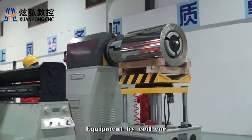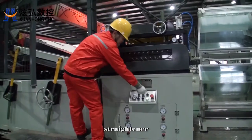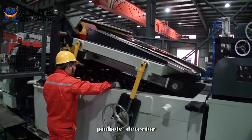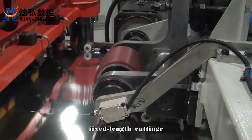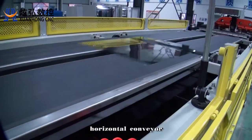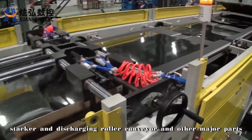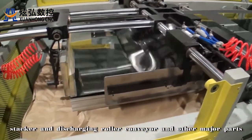Equipment consists of coil car, payoff reel, feeding rack, straightener, new type of loop, pinhole detector, fixed length cutting, mold release convoy, horizontal conveyor, stacker and discharging roller conveyor, and other major parts.